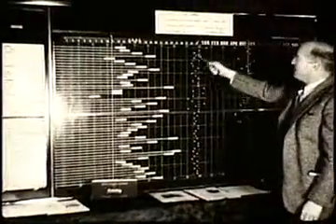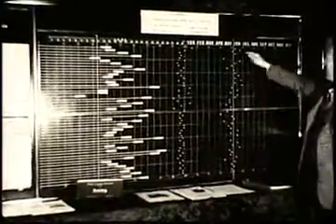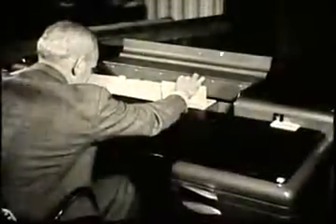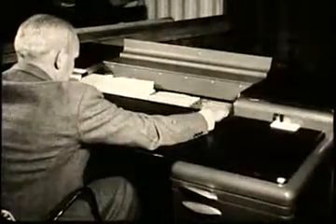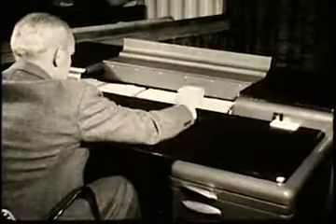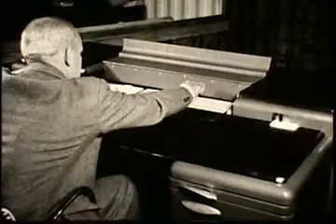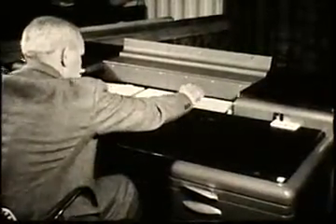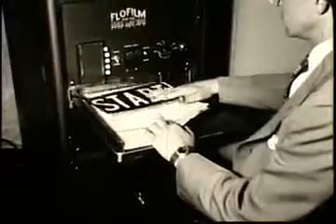If you need another file at this desk, throw a switch and another one comes up from somewhere on the inside of the desk. The File-O-Matic desk saves you the trouble of going to the files or opening drawers.